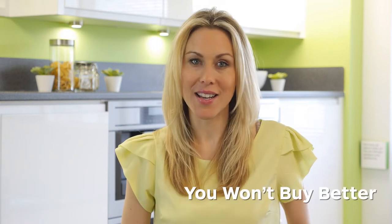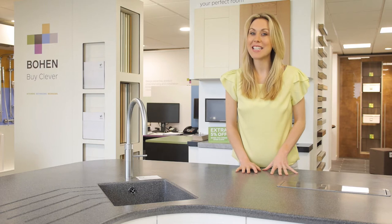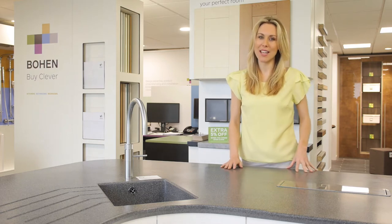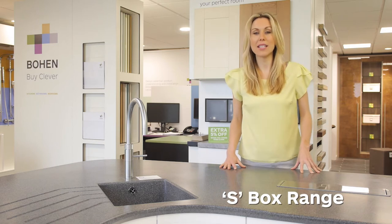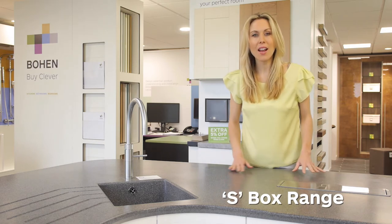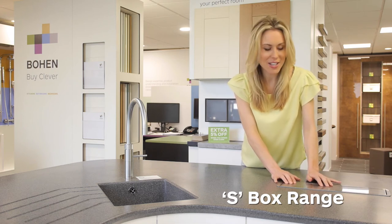Whether you're shopping in store or online, you won't buy better than Bowen. Innovation and clever space-saving ideas are integral to every Bowen kitchen. The Bowen S-Box range is a practical way of increasing your storage space. Utilising one-touch technology, it's easy to install and blends seamlessly into your kitchen.